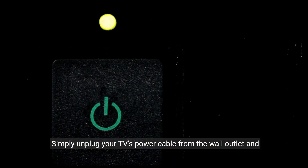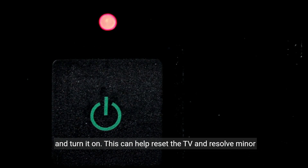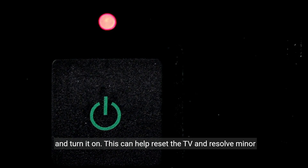One of the first things you can try is power cycling your TV. Simply unplug your TV's power cable from the wall outlet and hold the power button for a few seconds. Then plug it back in and turn it on. This can help reset the TV and resolve minor issues.